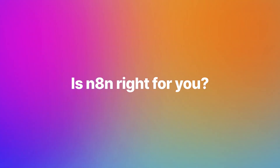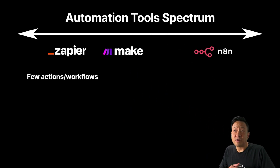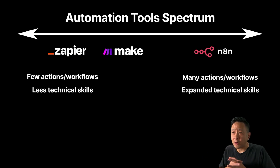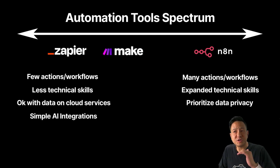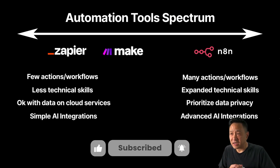So which automation tool is best for you? N8n is certainly not for everybody. There's a spectrum. On one end, you may only run a small amount of actions and workflows with simple technical skills — and that's okay. On the other end, you may run lots of actions and workflows, and have or be willing to learn more technical skills for greater power and control. You may be okay with exposing data and workflows to third-party cloud-hosted services, or you may want to protect privacy and sensitive data by hosting it yourself. You may be fine with simple AI queries, or you may want advanced AI like agents, tools, and Langchain.